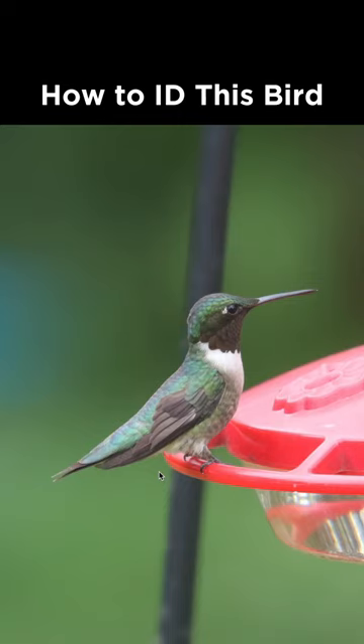How do I identify this bird from Pennsylvania during July? The only expected option for hummingbirds in Pennsylvania is ruby-throated hummingbird, which is what this is, so let's discuss if this is a male or a female.